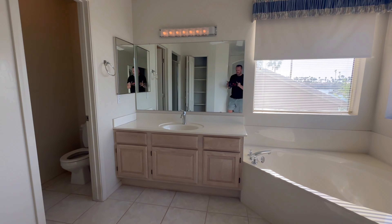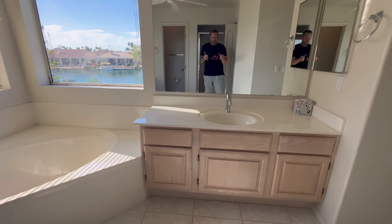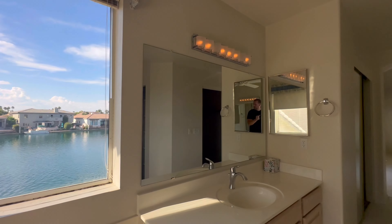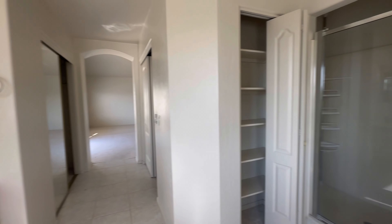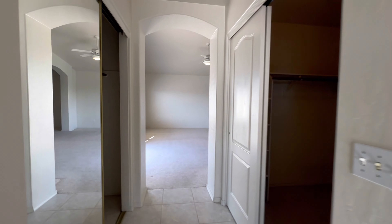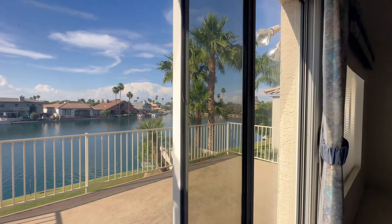The primary bathroom has sinks for two people, a nice big soaking tub, and a shower. Look at the views out onto the back patio from here too. There's also a little linen closet. Now, what I've been waiting for is the lake views — so let's go out back.